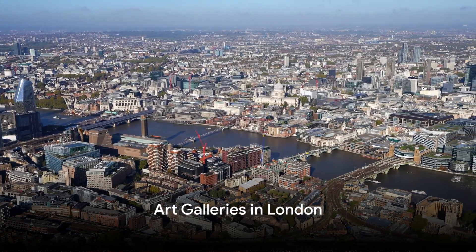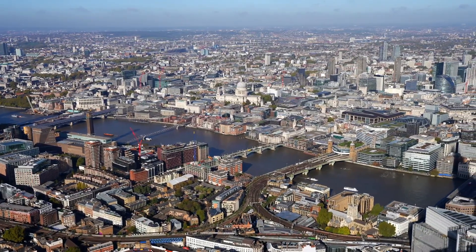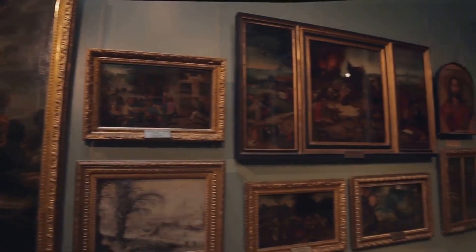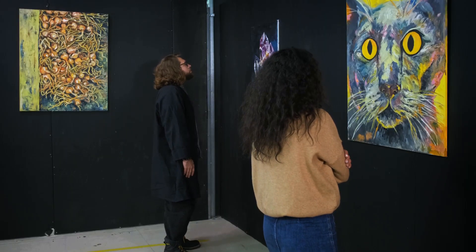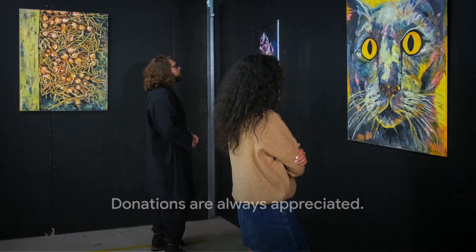Art aficionados will appreciate the Tate Modern, Tate Britain, the National Gallery, and the National Portrait Gallery. These galleries house art collections spanning over five centuries, from Renaissance masterpieces to contemporary installations. All these galleries are free to enter, but donations are always appreciated.